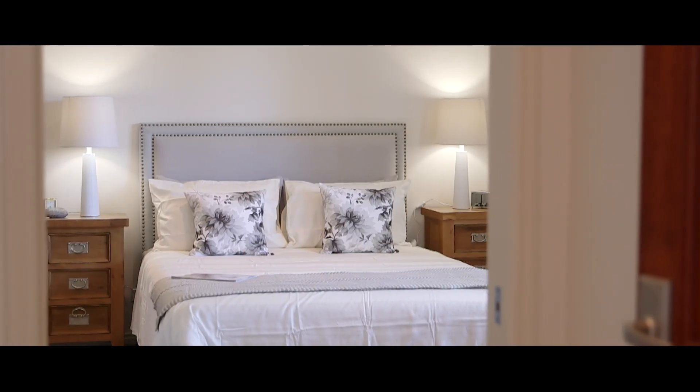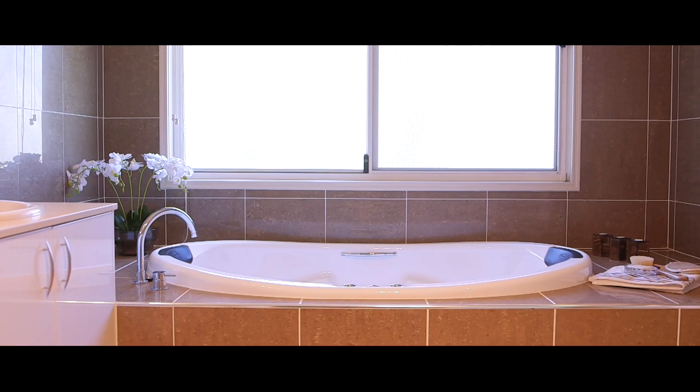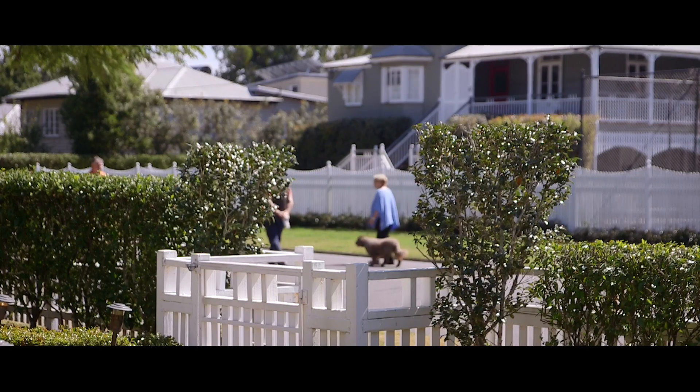This meticulously designed dual-level family residence is located on arguably one of Brisbane's best streets, presenting an amazing opportunity for the executive family looking to secure the ideal suburban lifestyle whilst enjoying the ultimate benefits that Highside Graceful living has to offer.